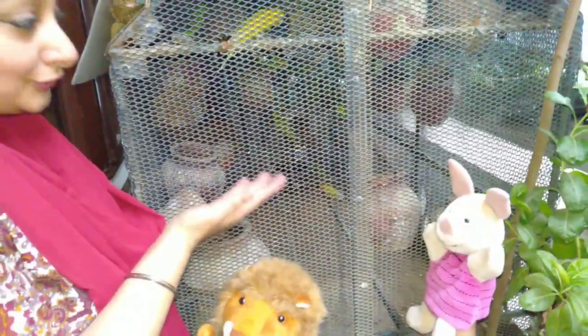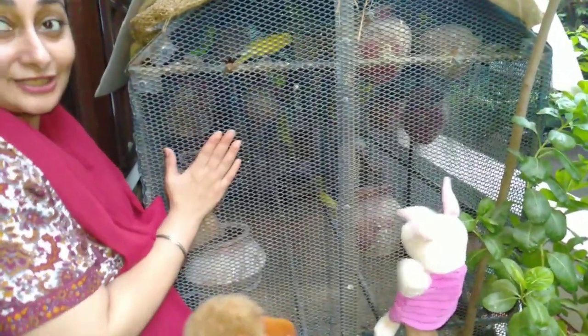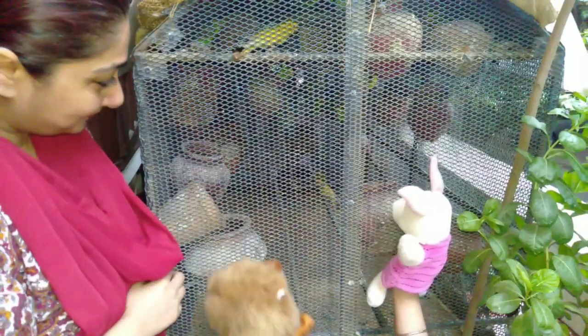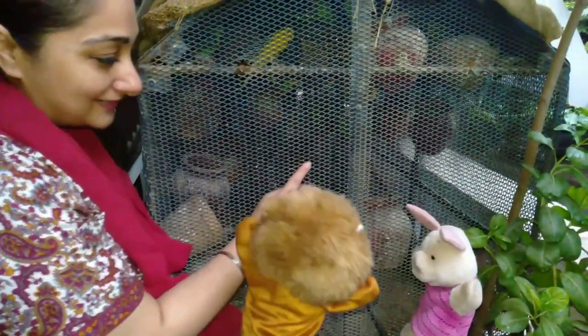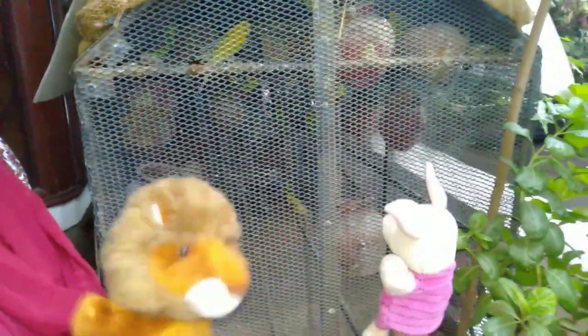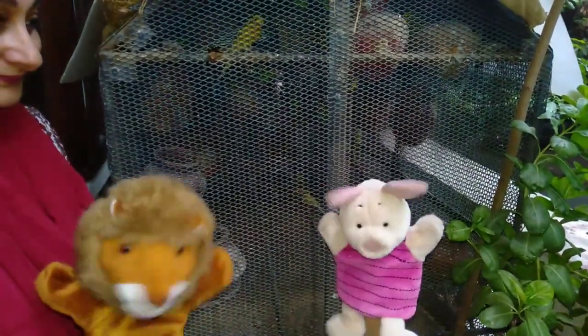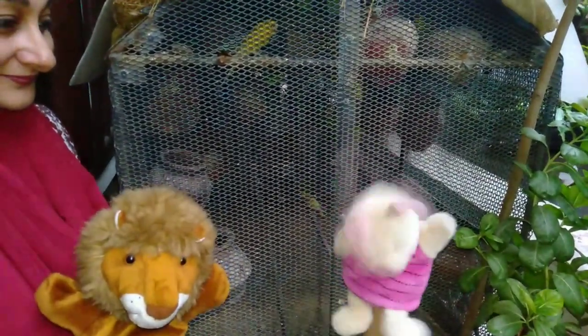And this is a cage — this is non-living. Can you hear them chirping? And they are eating as well. Mr. Piglet, look — your favorite birds! Mr. Lion, do you like them? Yes, I like them very much. I do too. Very good. Now let's go and look for more things.